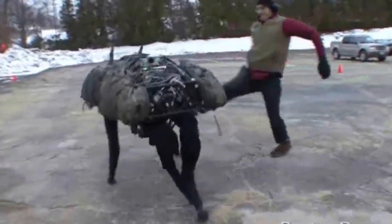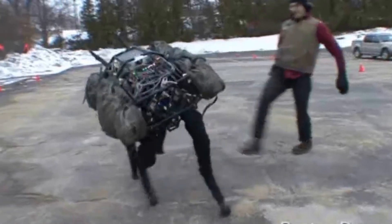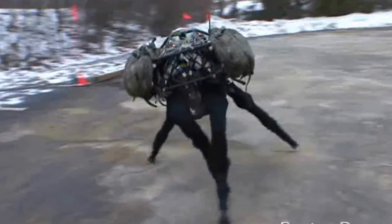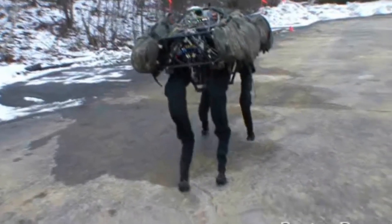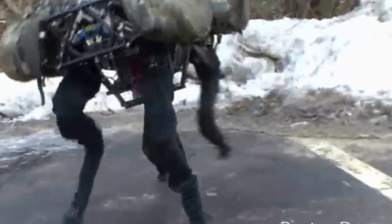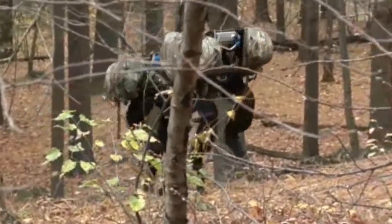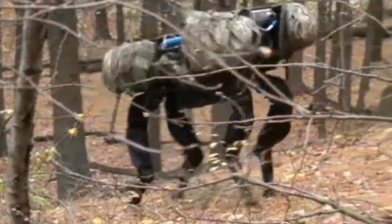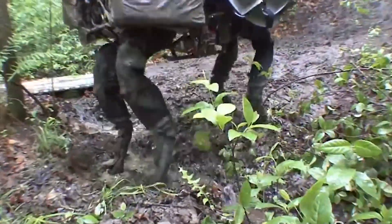Big Dog is the ultimate weightlifter of the robot world, built to carry a whopping 100 pounds of gear — like lugging around a couple of bags of groceries without breaking a sweat. This mechanical marvel can handle terrains that would stop other robots cold: rocky hills, bumpy trails, and places where wheels just won't do. For a soldier loaded down with heavy gear, Big Dog is the trusty sidekick that carries the load and makes life a whole lot easier.